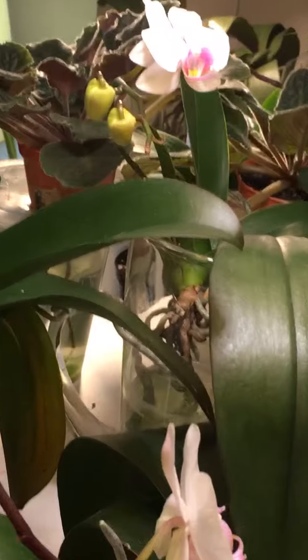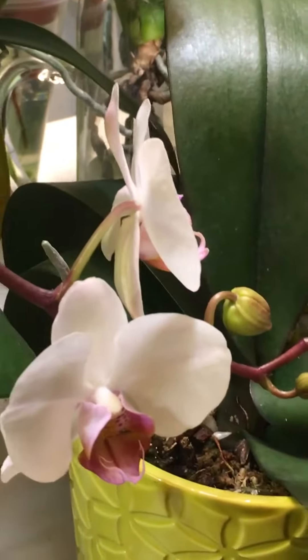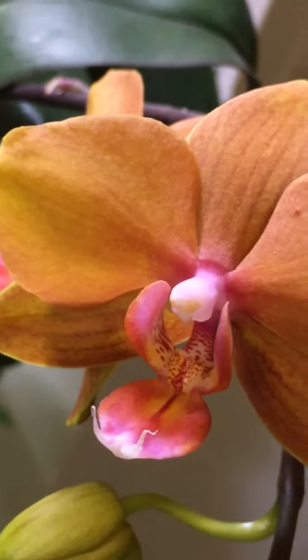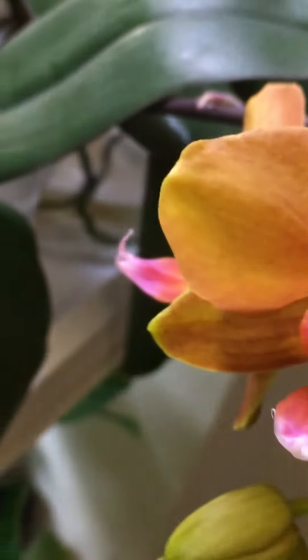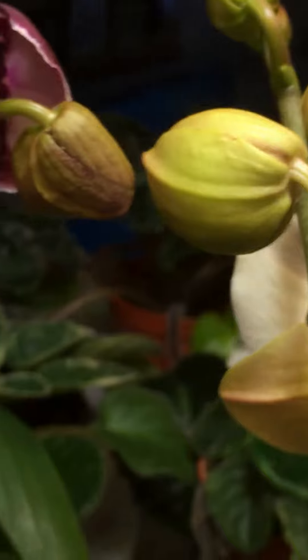Look how pretty — beautiful! This one too, that is so beautiful, can you believe it? I love this one — the lips and markings like that are so beautiful. And this one, look — can you believe this?